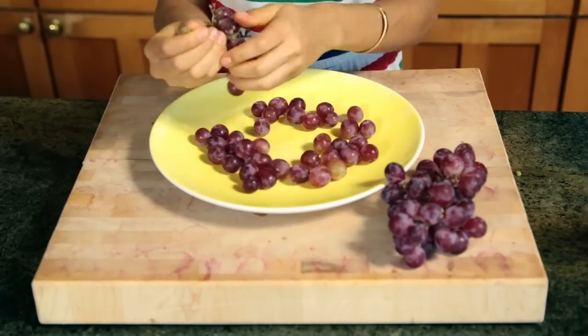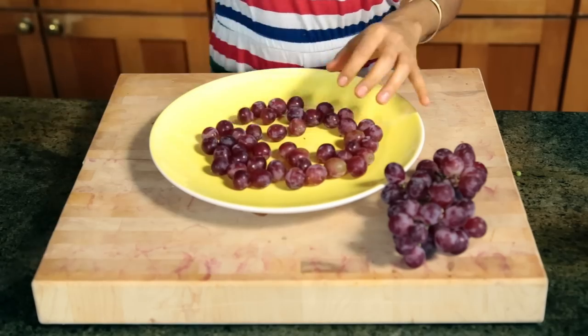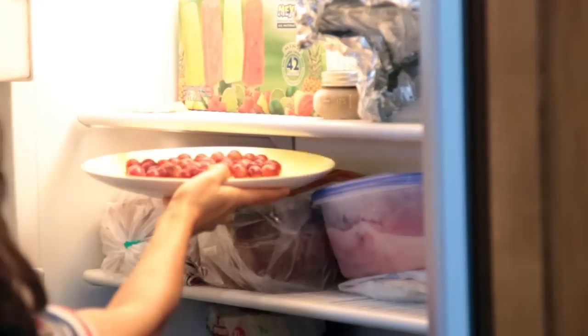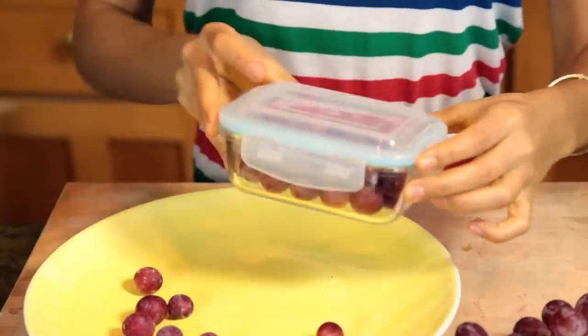Snack number four is the easiest: all you need is grapes. You're gonna de-stem the grapes, put them on a plate, then put that in the freezer for about five hours — frozen grapes! You guys, this is so good and definitely my favorite way to eat grapes. Snack number four is ready!